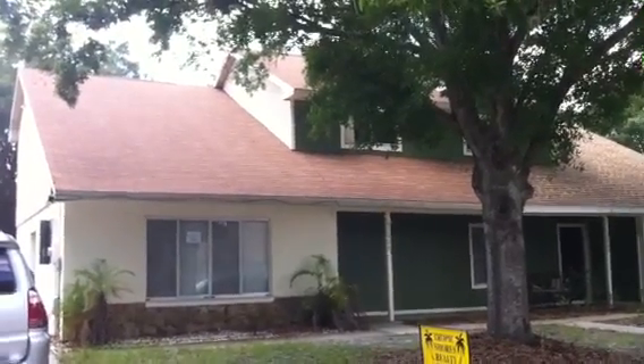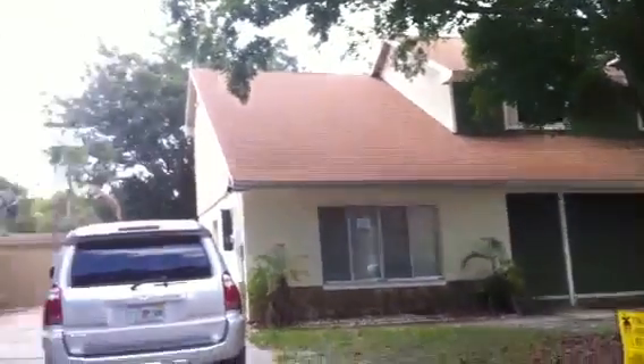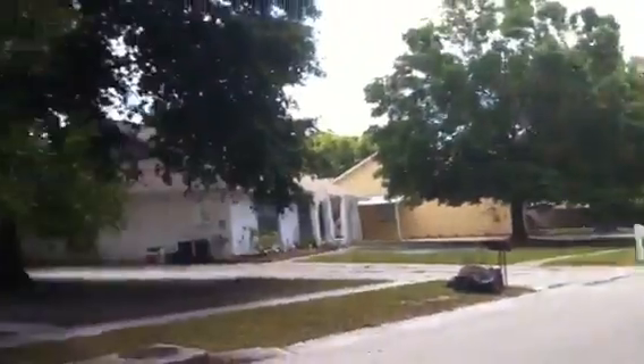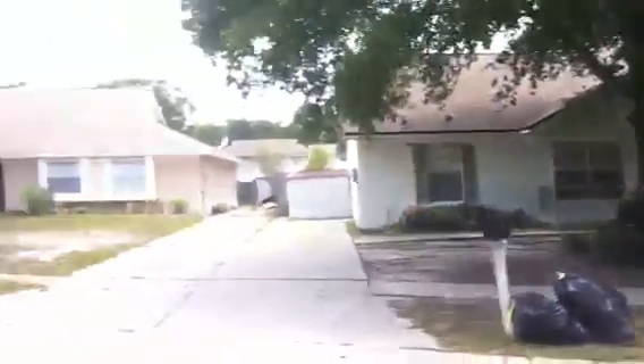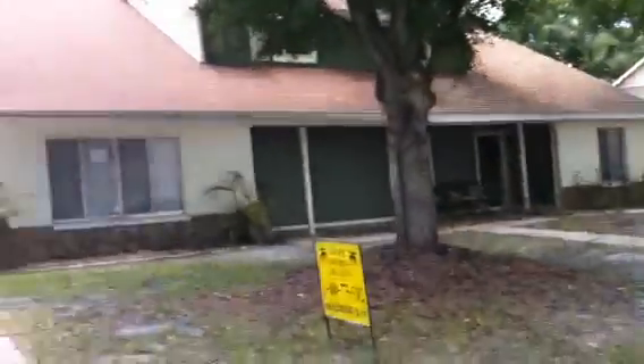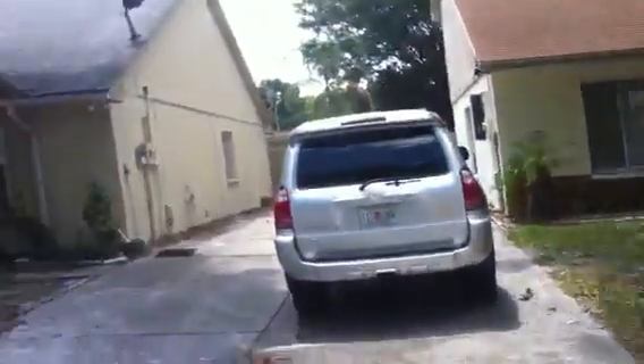I'm doing a walkthrough of 3260 Laureldale Drive in the Carrollwood area of Tampa. The zip here is 33618. This is a two bed, two bath townhouse.